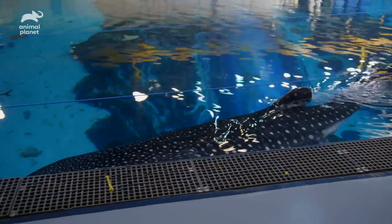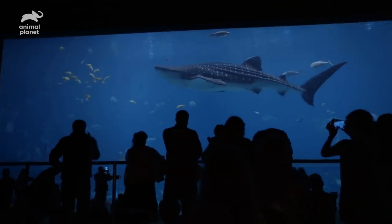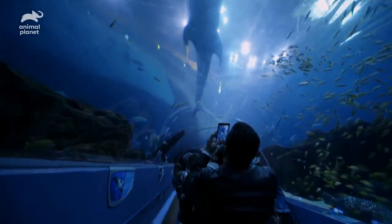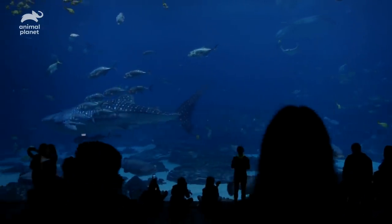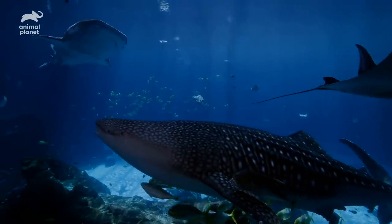She really, really wants to be on camera. The whale sharks are housed in Ocean Voyager. They actually built the exhibit especially to be able to house several adult whale sharks. The exhibit is 6.3 million gallons.